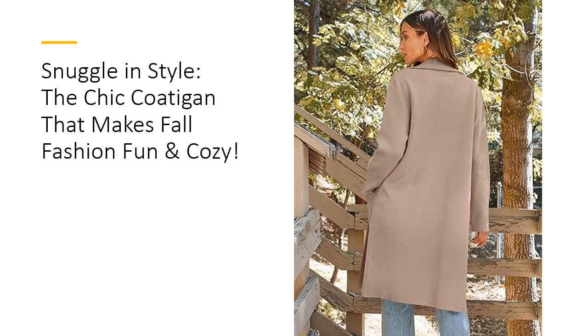Designed for versatility, the Lillusery cardigan is a wardrobe staple that can be dressed up or down. Pair it with jeans and boots for a casual day out, or layer it over a sweater dress for a more polished, office-ready look. It's easy to match with almost anything, making it your go-to outerwear for date nights, vacations, and business meetings.